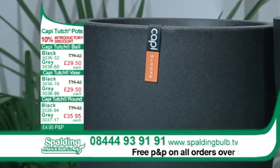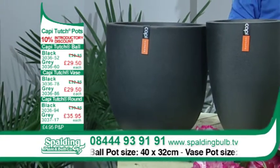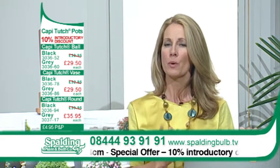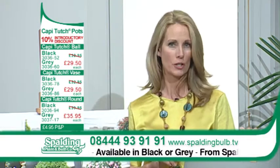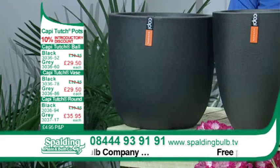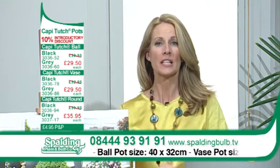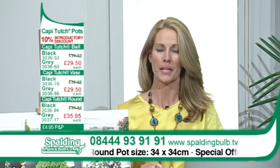If you want to order, we are giving you a fantastic discount of 10% off all the pots in this range. Call 08444 93 91 91 and quote the order code on your screen to order yours today. The Cappy Touch ball pot is £29.50, the Cappy Touch vase at £29.50, and the round pot for just £35.95. Ball-shaped pot: 40cm diameter, 32cm height. Vase: 26cm diameter, 36cm height. Round pot: 34cm diameter, 34cm height. All Cappy pots are available in sleek black and striking grey. Don't forget the special introductory offer of 10% off all Cappy Touch pots — there are some really great savings to be had at Spalding Plant and Bull Company. Don't miss out!